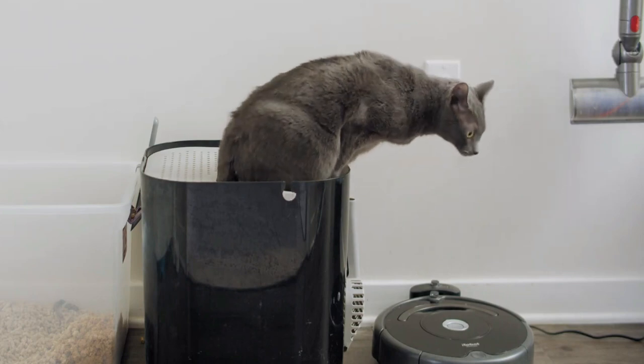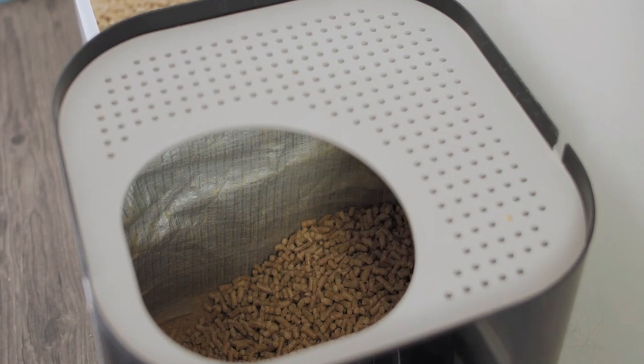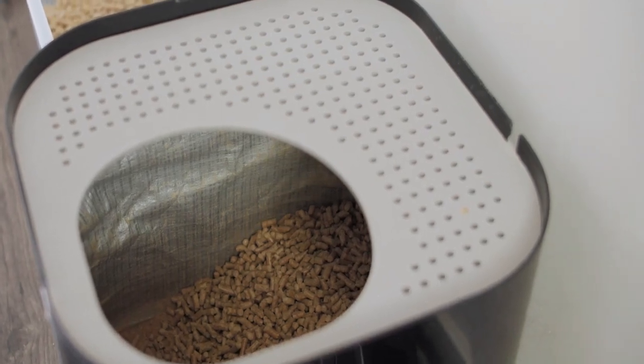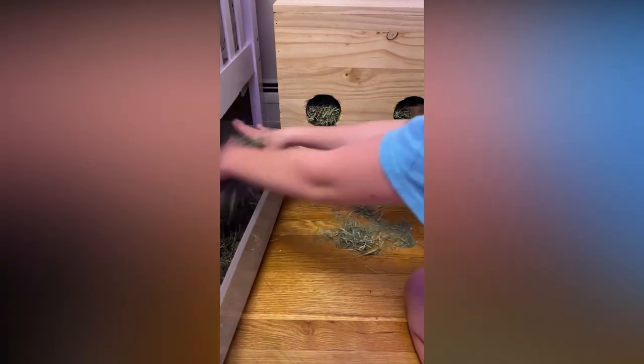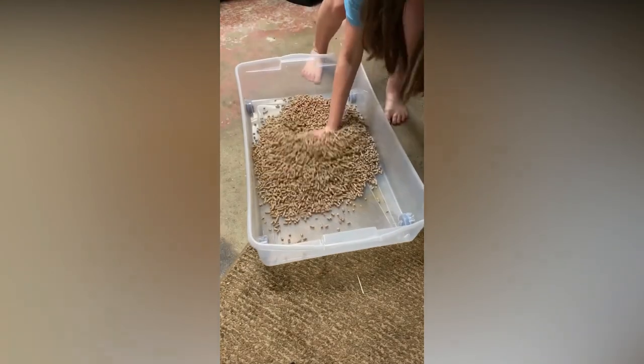Skipping litter box maintenance for your Russian Blue Cat is like asking them to navigate a jumble without a clear path. These meticulous creatures take their bathroom habits seriously, and a dirty litter box can be a source of stress and discomfort. Neglecting proper hygiene in the litter box can lead to territorial issues, anxiety, and even refusal to use it. To maintain a harmonious living environment and ensure your cat feels safe and secure, regular cleaning and upkeep of the litter box are imperative.